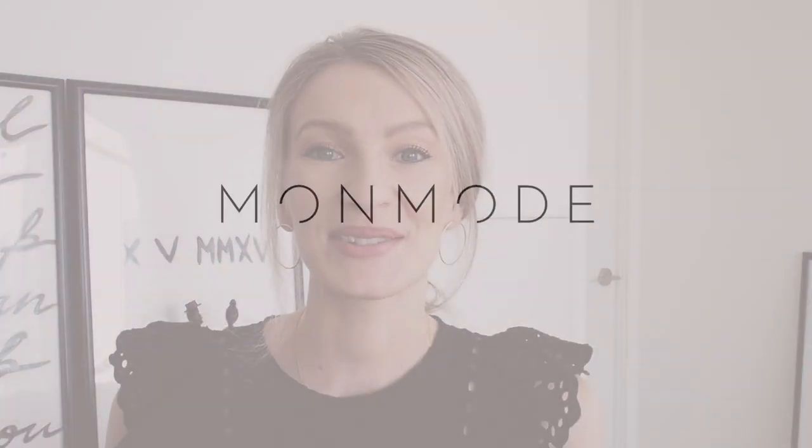Hi everyone and welcome back to my channel. Today we're going to talk all about luxury bags and my luxury bag collection. I wanted to share this video just because I love watching these type of videos on YouTube myself, so I thought maybe you guys might be interested as well. Before we get into the video, please subscribe to my channel if you like these type of videos and give the video a thumbs up.